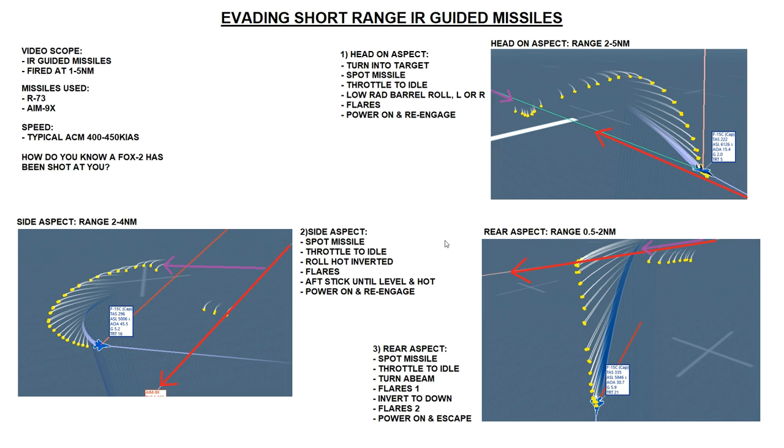We're starting on probably the most fun bit, which is evading short-range IR guided missiles. First let's define the scope of this video. We're looking at IR guided missiles only - that's the whole range of AIM-9s, the R-60, the R-73, and technically the R-27ET, the long-range IR guided Russian missile. In terms of range, we're looking at missiles fired between one to five miles depending on aspect.